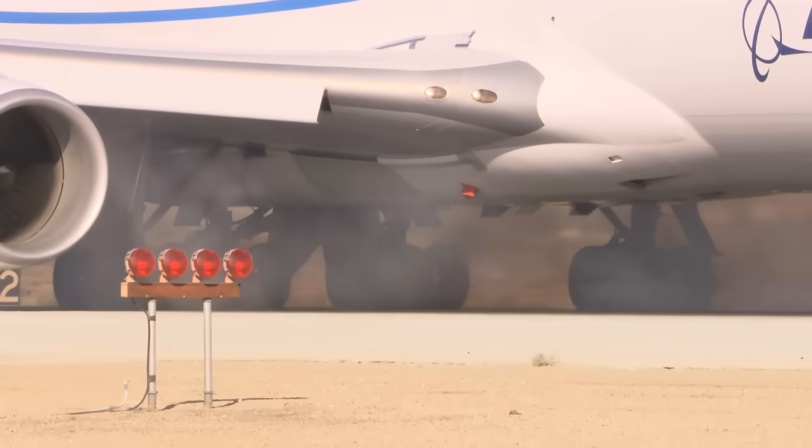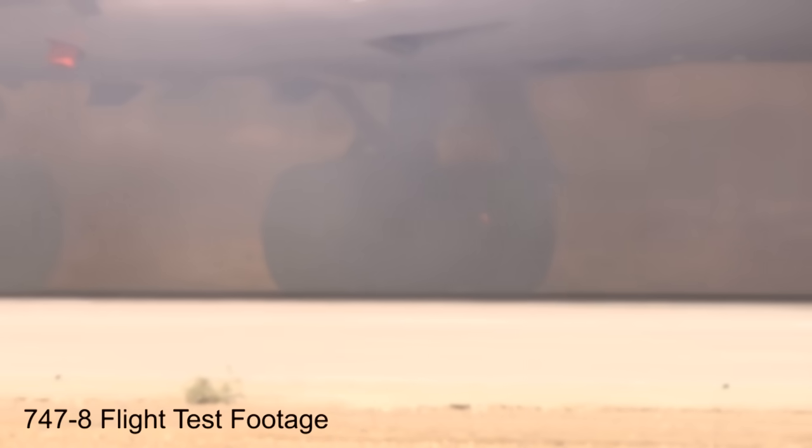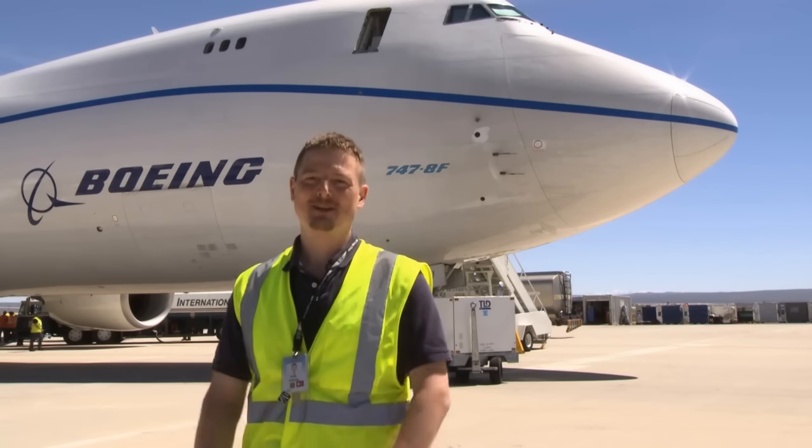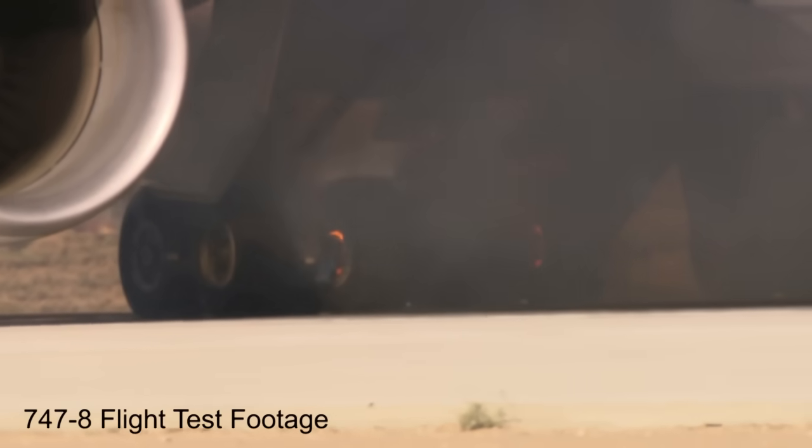But stopping is just half the challenge. Now the airplane must prove it can withstand the tremendous heat that built up in the wheels, estimated to be more than 1,400 degrees Celsius. It's a simple physics problem — we have to turn that kinetic energy into heat in the brakes.